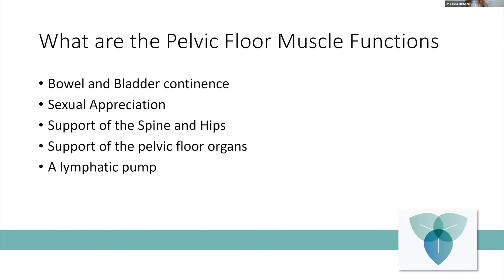The pelvic floor has five major functions: it helps with our bladder and bowel continence, sexual appreciation, supports our spine and hips, supports our pelvic organs, and finally it acts as a lymphatic pump. Georgia and I today will be talking about how the pelvic floor does not do this all by itself — it actually has to communicate with our core muscles, our back and tummy muscles, as well as our diaphragm.